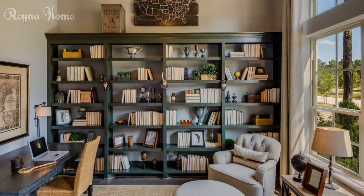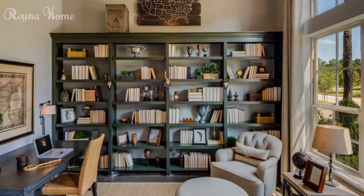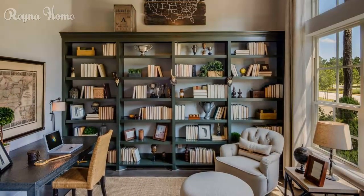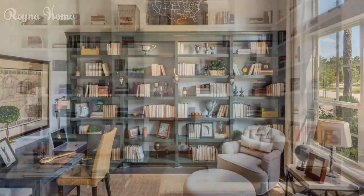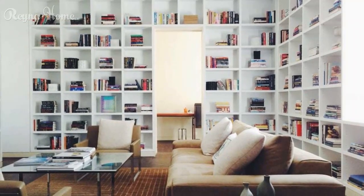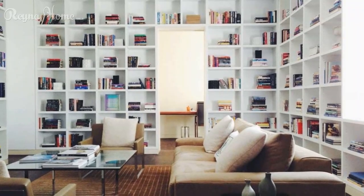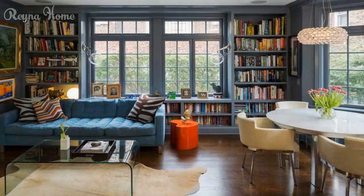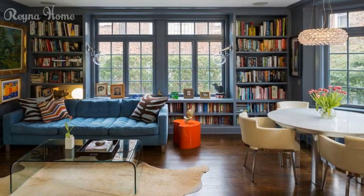Thoughtful lighting is crucial for an effective home library. Discover the allure of adjustable task lighting and explore how well-placed lamps, sconces, and pendant lights provide focused illumination for reading and working. Delve into the charm of ambient lighting and statement fixtures, unveiling how chandeliers, pendant lights, and decorative lamps create a captivating visual impact that enhances the overall atmosphere.